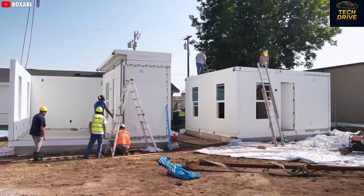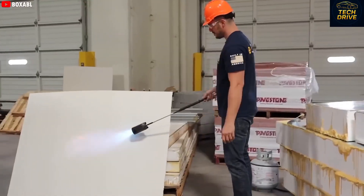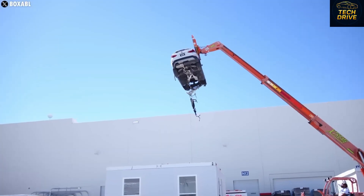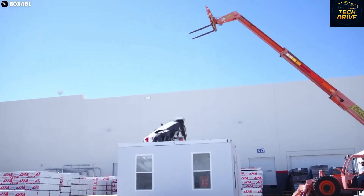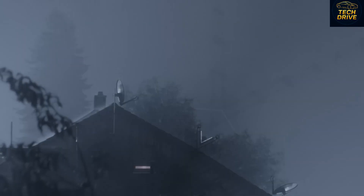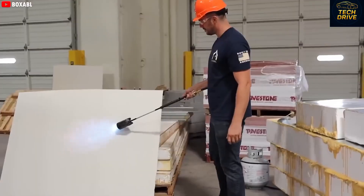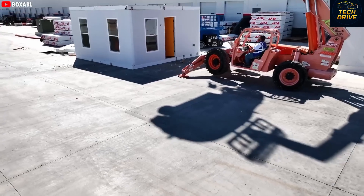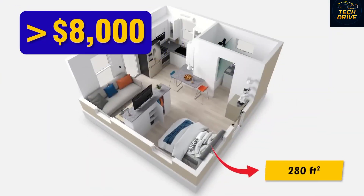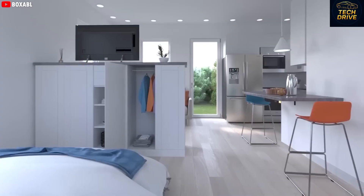Once you place an order, the whole process moves fast — faster than anything in traditional construction. The home is built, packed, and shipped in record time. Each one folds down neatly into a compact block that can fit on a truck, and Tesla's own semi-fleet is being used to deliver them across the country. Even overseas, the house can be shipped in a standard container. When it arrives, the house unfolds automatically, locks into place, and connects to utilities almost instantly — transforming from a compact block into a full living space. The entire setup, including water, power, and finishing touches, is usually completed within 1–3 hours.